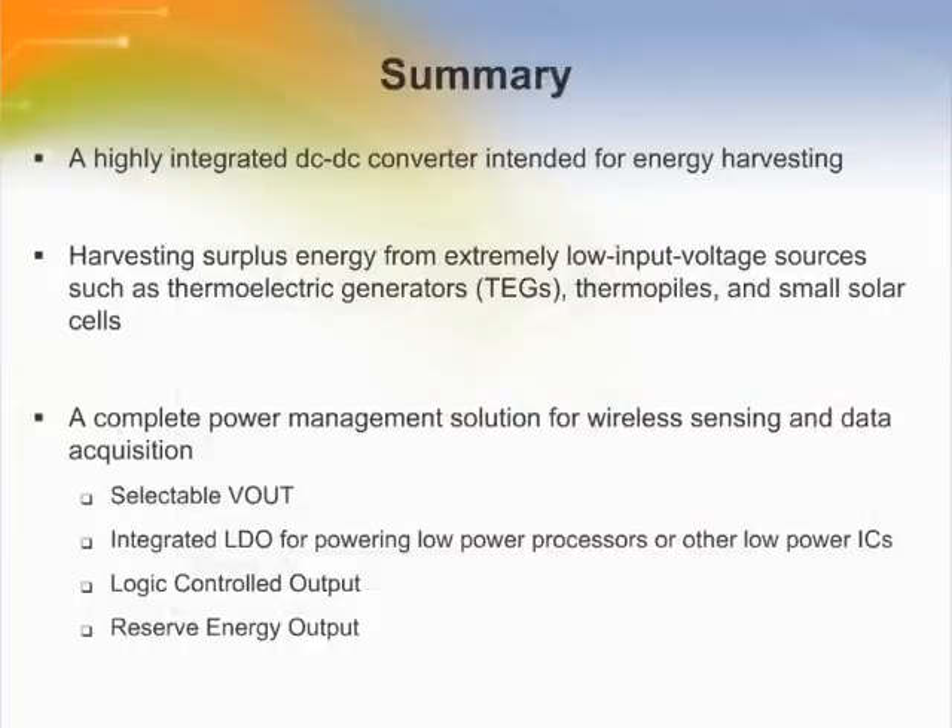In summary, the LTC3108 thermal energy harvesting DC to DC step-up converter and system manager is a revolutionary device that extracts energy from solar cells, thermoelectric generators, or other similar thermal sources. Its unique resonant power converter topology allows it to start up at an extremely low 20 millivolt input voltage. Its high integration including power management control and off-the-shelf external components make it a small, simple, easy-to-use solution.